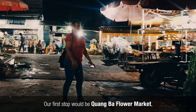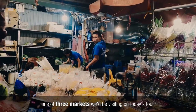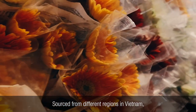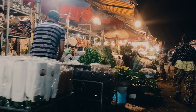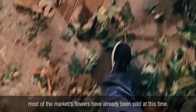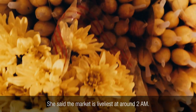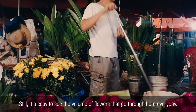Our first stop would be Quang Bao Flower Market, one of three markets we'd be visiting on today's tour. Sourced from different regions in Vietnam, Quang Bao Market is Hanoi's main wholesale market for fresh cut flowers. It was barely 4:30 in the morning when we arrived, but according to Chef Du Yen, most of the market's flowers have already been sold at this time — she said the market is liveliest at around 2am. Still, it's easy to see the volume of flowers that go through here every day.